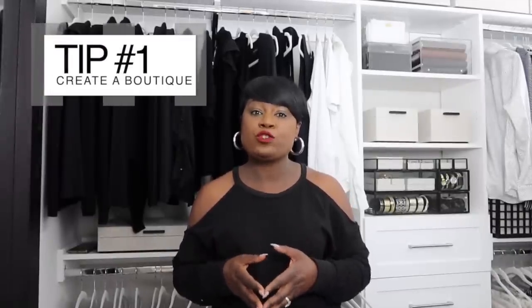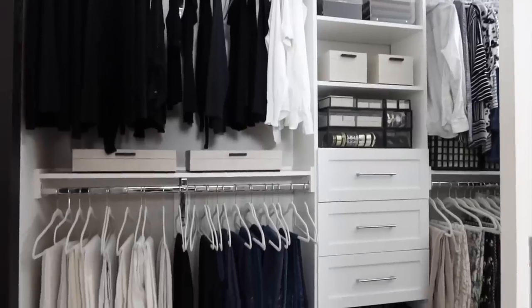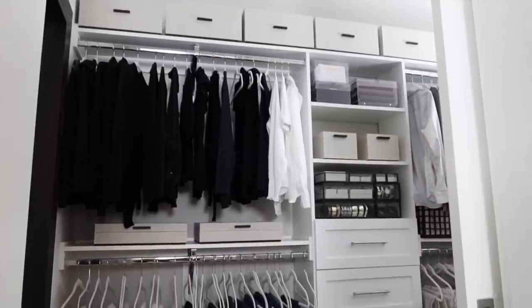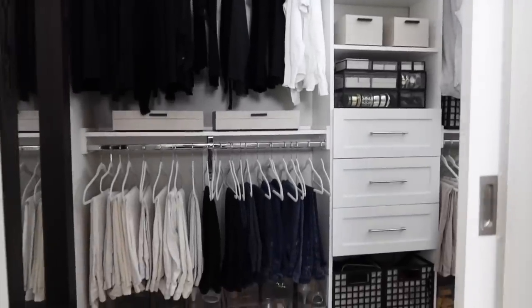Tip number one is to think about your closet as a personal boutique. You know how you go into those beautiful boutiques and you can just walk around and you don't even have to buy anything because it's absolutely beautiful? Well think about your closet in the same way. That is the same feeling you want when you're in that space — your clothes, accessories, and handbags all aesthetically displayed and organized, but also efficient and functional when you need to get ready for the day.